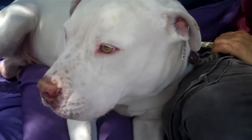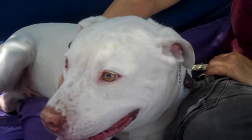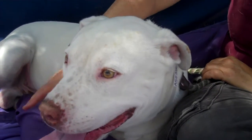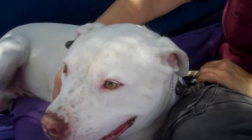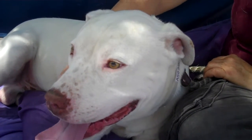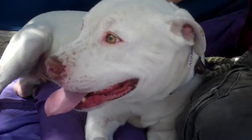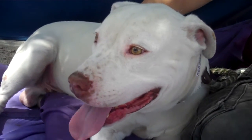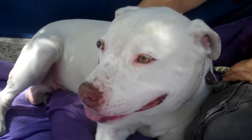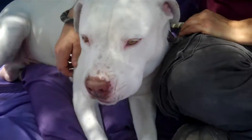This handsome guy is Luke. Luke's ID number is A503506, and Luke is a two-year-old pitbull mix who came into the shelter as a stray on February 21st from the Baldwin Park area. He weighs 61 pounds and he's just a really cool guy.